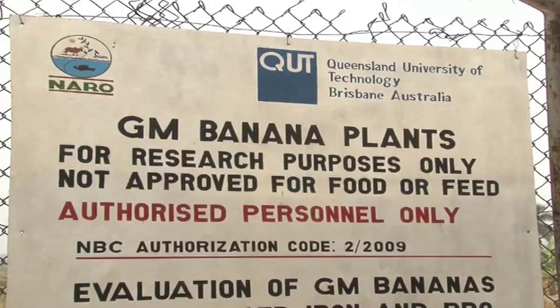Critics of biotechnology have always argued that such plant varieties are new, and it is impossible to know their effects on human health. The concern is that the toxins may not end up killing only the weevils, because the crop being produced is for human consumption — and that becomes a very major concern.